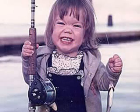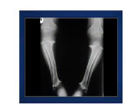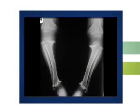Achondroplasia is generally diagnosed by physical examination at birth. In addition to physical examination, individuals with achondroplasia have specific bone changes that can be seen on an x-ray.